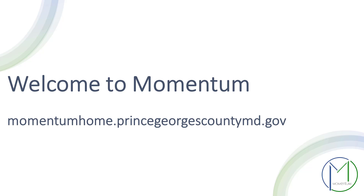Hello and welcome to the Prince George's County Momentum System. Momentum is designed to streamline our permitting, licensing, and code enforcement processes. However, before you begin using Momentum, it is important to ensure that Momentum is the right system for your permit application.